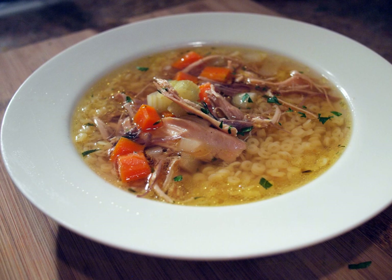While the chicken noodle soup, as the name suggests, has some noodles in it, quite often baeksuk does not contain any noodles.